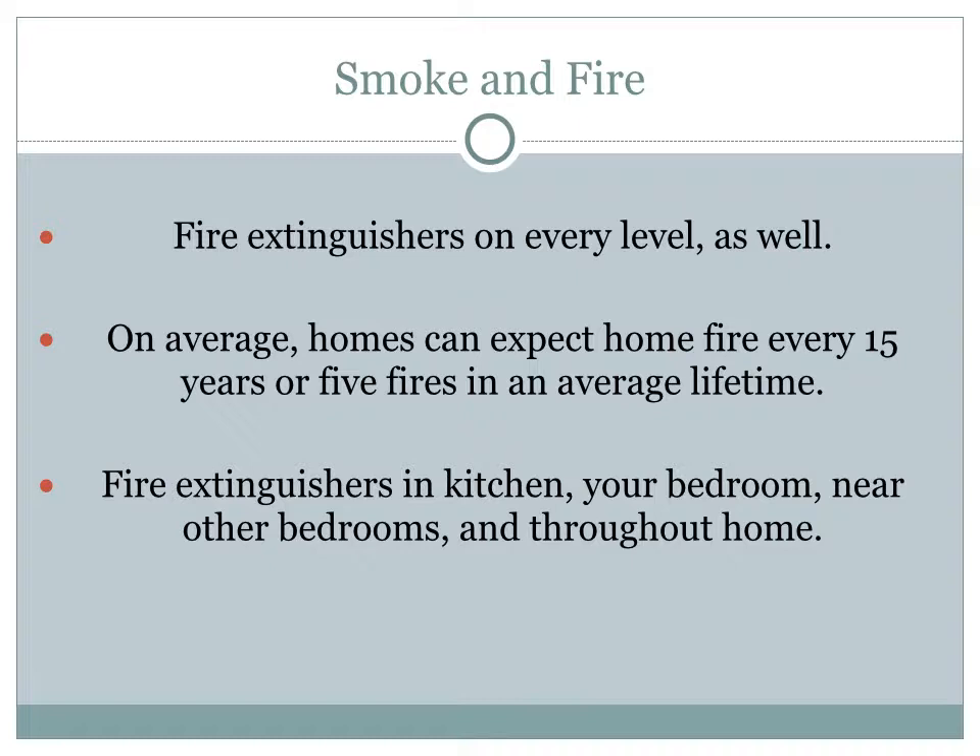I have a fire extinguisher nearby everywhere in my home — one at every level, one in my bedroom next to my bed, and fire extinguishers in the rooms where I have fireplaces. On average, homeowners can expect a home fire every 15 years, or five fires in a house in an average lifetime. My hope is that you never experience this, but statistically you will. So make sure you have a fire extinguisher on every level of your home, near your kitchen, your bedrooms, and throughout the house.